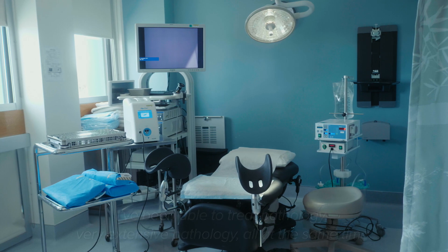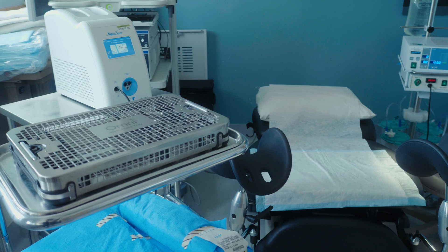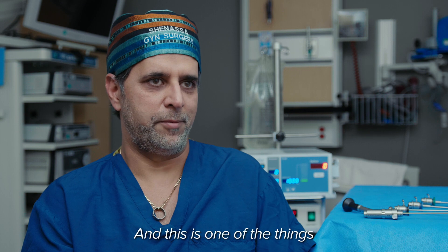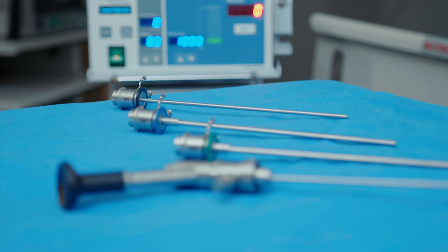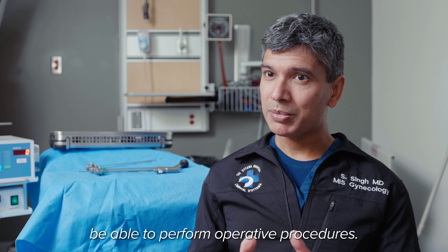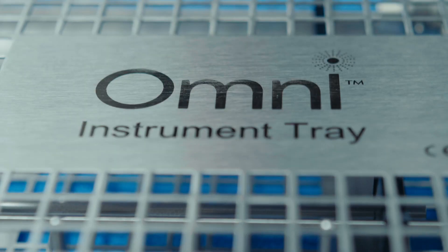Being able to treat pathology — fairly extensive pathology — all at the same time, it's a fantastic way to go. What can you do to make sure that patients are well taken care of? This is one of the things we've moved forward to make sure that we can take really good care of our patients. It is a game changer. This is going to allow you to make a diagnosis, and then with the same scope, be able to perform operative procedures. You know you've done the best possible thing for the patient.